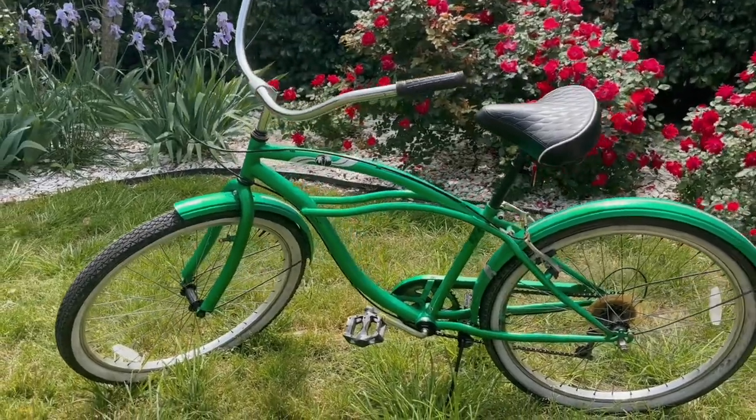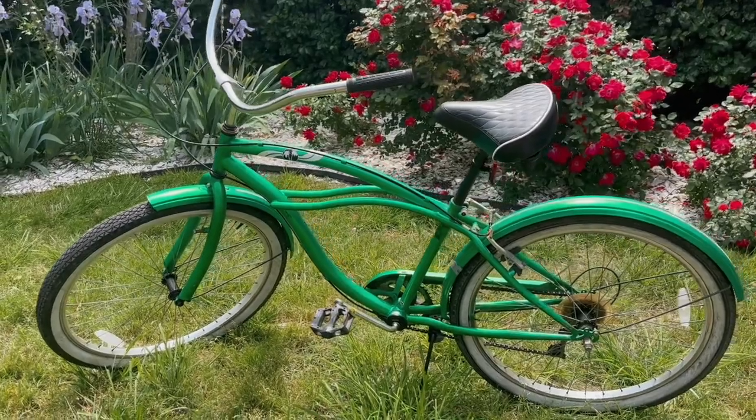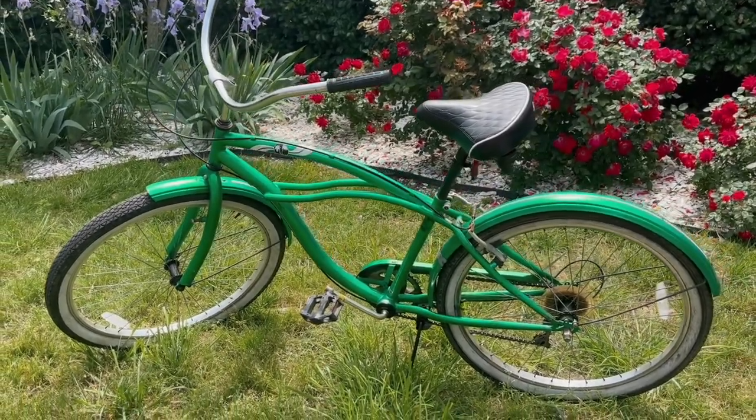I've taken an ADD sabbatical from my normal projects to work on something else that's garbage. But I'm going to take that same energy and probably attention span and apply it to this bicycle we got off Facebook Marketplace for $40.